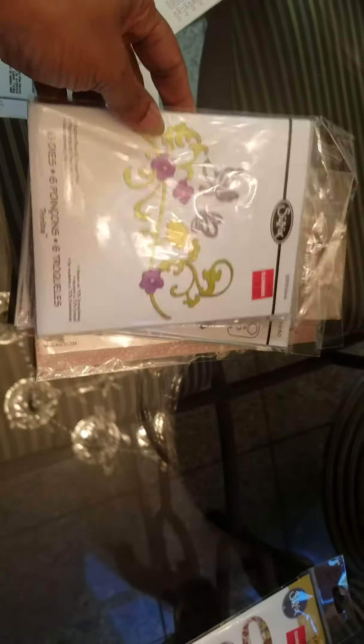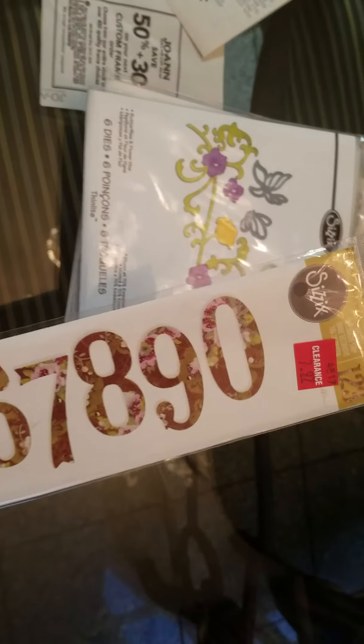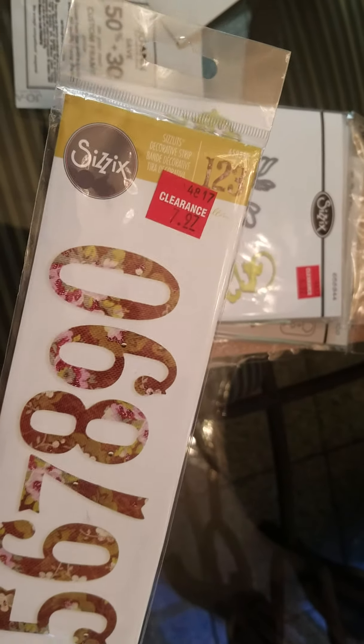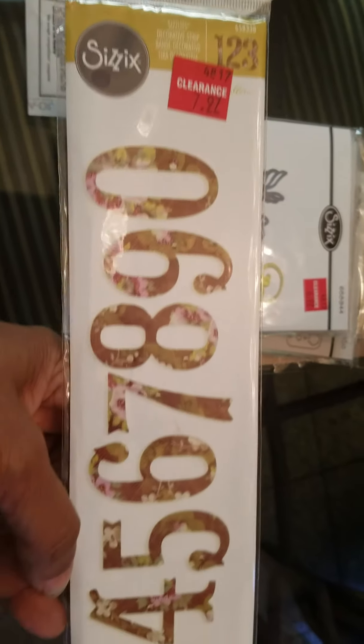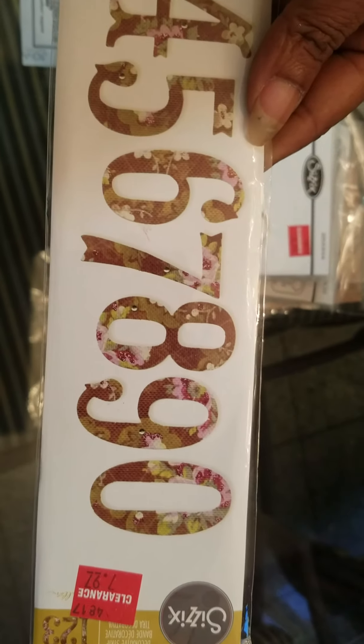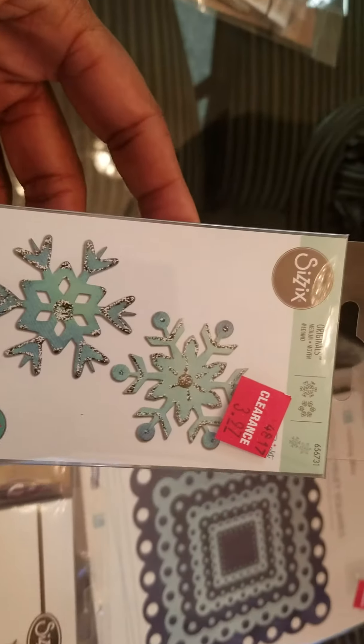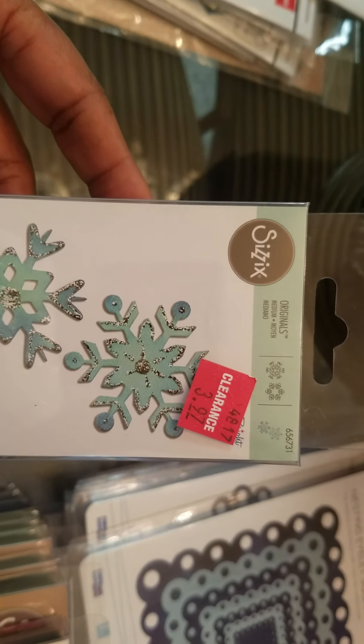They're having a great clearance sale on some of their Sizzix dies, Tim Holtz, and the Quick Cuts — this right here has really big numbers, that one was $7.97. And then let's move to this stack right here — it's almost Christmas time — this one was $3.97.